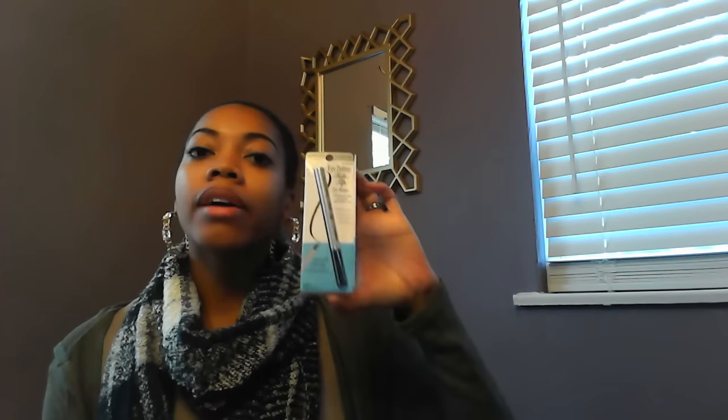Next was the Physicians Formula deal — buy one Physicians Formula product and get $6 ECBs back. There are peelies out there but I haven't seen them at my stores. I used my 20% off coupon on this, which was originally priced at $8.29. The coupon brought it down to $6.63, and I got back the $6 ECB, making this eyeliner just $0.63.